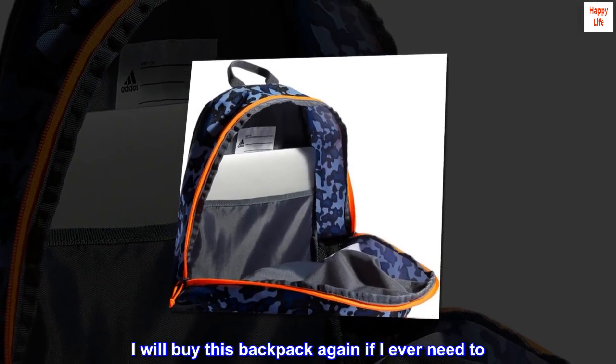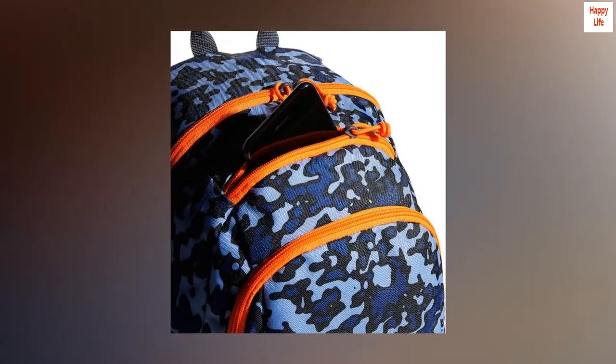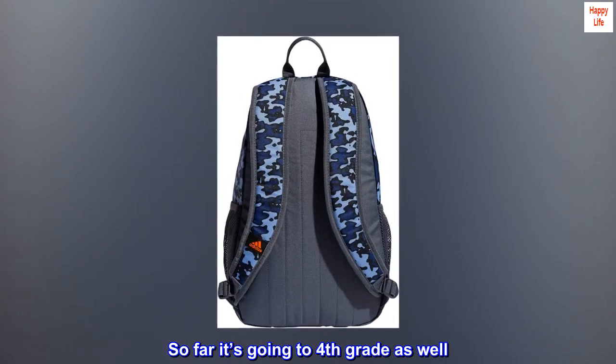I will buy this backpack again if I ever need to. So far it's going to fourth grade as well. Very durable.